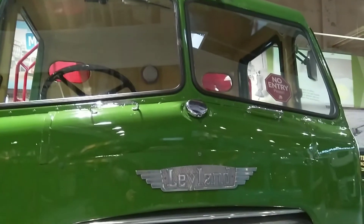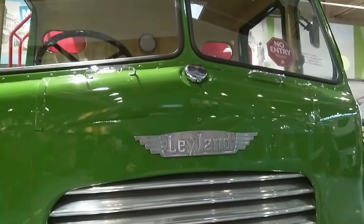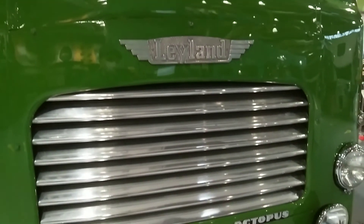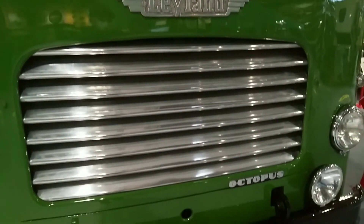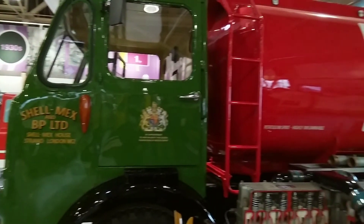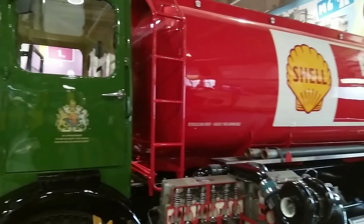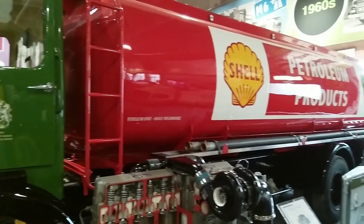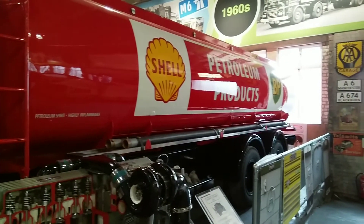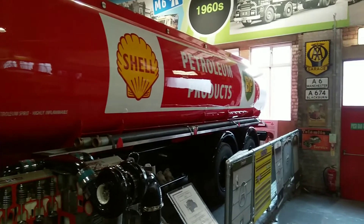Whether it was gallons of ale or gallons of petrol, the Leyland Octopus could carry it all. This particular Octopus — or rather its driver — got into a bit of bother delivering Guinness, when he overloaded it and police gave him the choice to turn back to Preston Docks or face arrest. The Octopus returned to Preston Docks, but the load never reached its destination, and the lorry was left to fall into disrepair.